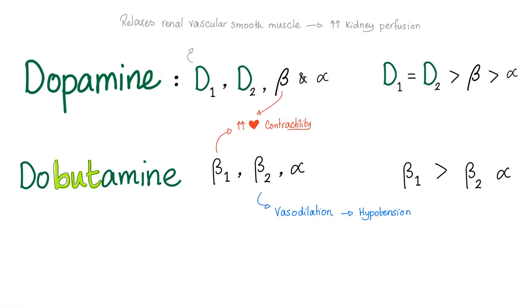Dopamine versus dobutamine: dopamine is an agonist to D1 and D2, but dobutamine is not. D1 and D2 agonism relaxes renal vascular smooth muscle and increases kidney perfusion — very good for CHF patients with low perfusion. Dobutamine, however, is strong on beta-1 and beta-2, and especially beta-2, causing vasodilation and hypotension. So dobutamine can cause hypotension, but dopamine cannot. Both boost cardiac contractility via beta-1 stimulation.